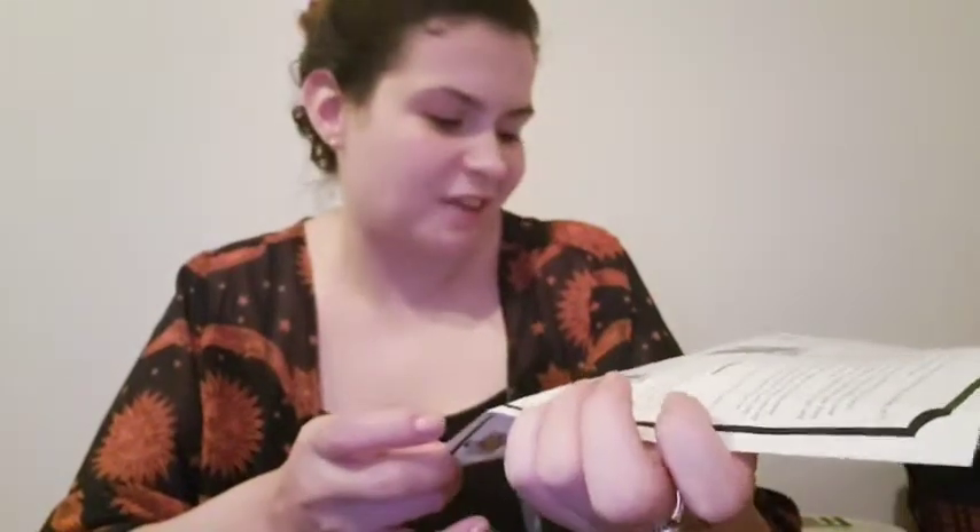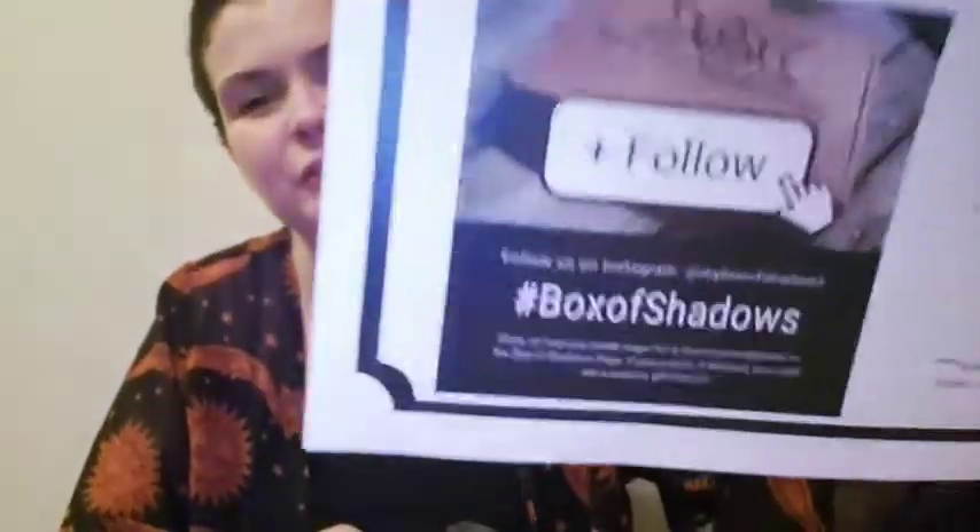They also have the hashtag Box of Shadows on Instagram, so that's for sharing.